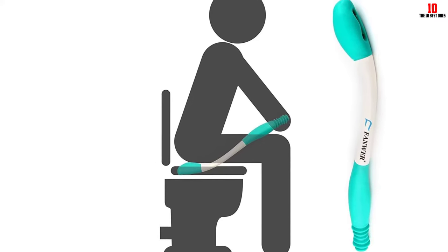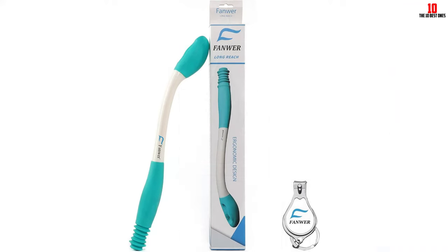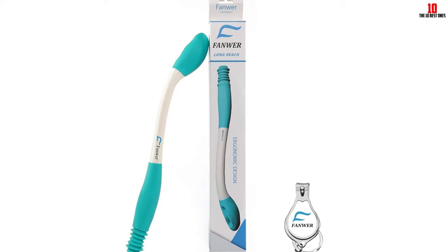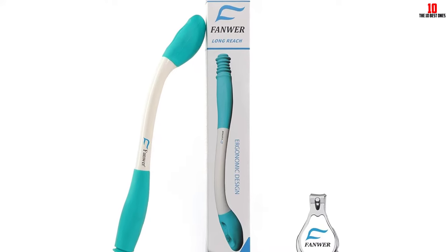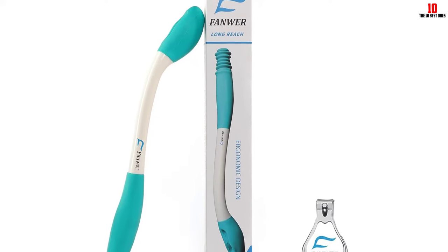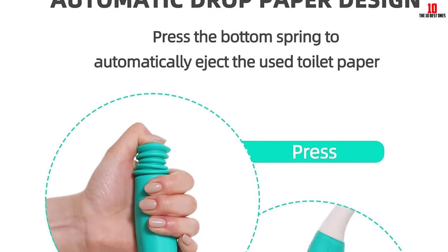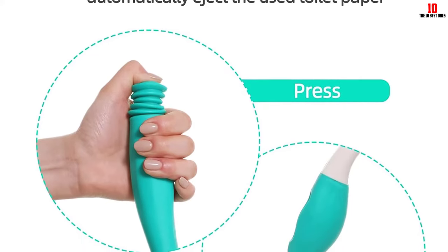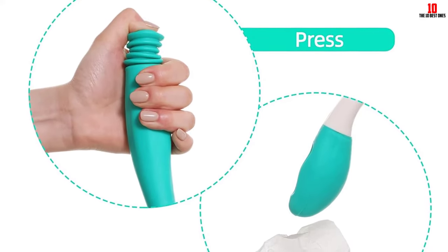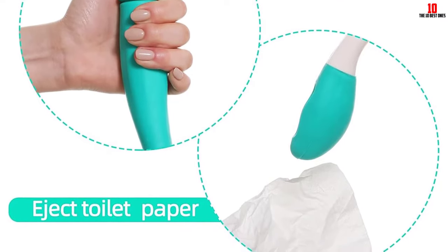The toilet aid is easy to use — simply insert toilet tissue or a pre-moistened wipe into the soft, flexible head and release it with the push of a button. Ideal for individuals who need assistance but prefer not to rely on others, this aid promotes self-sufficiency and dignity. However, some users found it challenging to use and mentioned durability issues. Overall, the Fanware toilet aids tool is a helpful tool for those with limited mobility, scoring a 7 out of 10.